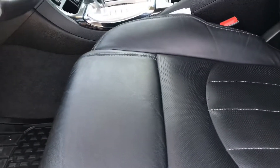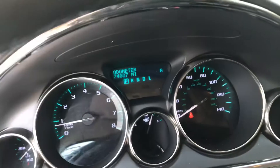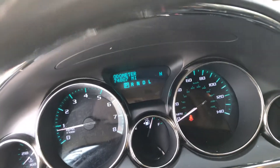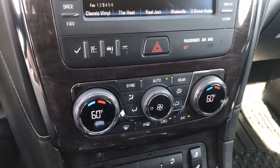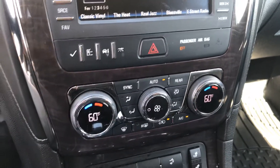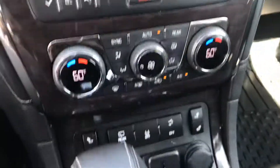It does have your perforated leather, which is beautiful, and nice wood grain. Very low miles on it — it's got 74,807 miles. This is a dual temperature so everybody can have their own temperature, and the children can have their own temperature in the back as well.